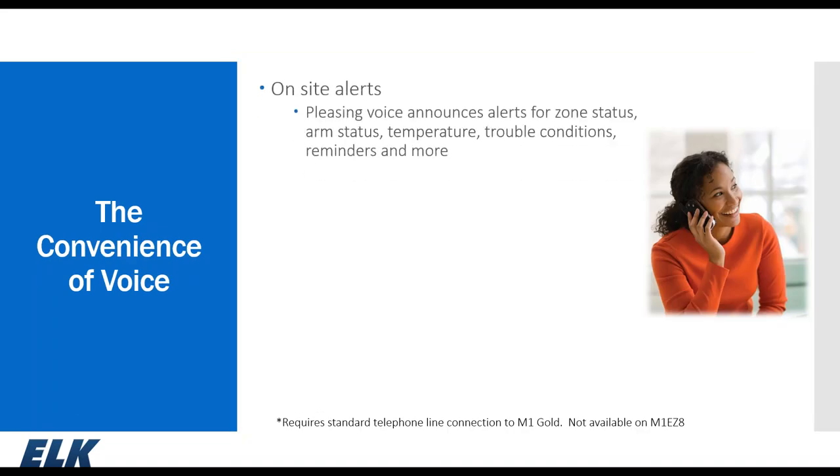The M1 system has a 500-word voice vocabulary, and you can also custom record 10 six-second messages directly into the M1 using a house telephone as a microphone. Through a few keystrokes on the keypad, you can create your own custom messages. These messages can be used as alerts for zones when they open and close, for arm status, to enunciate temperature, indicate trouble conditions, or set up time-of-day reminders.